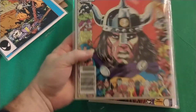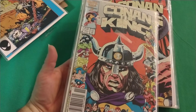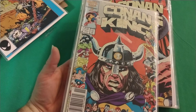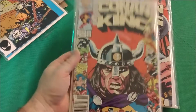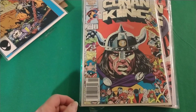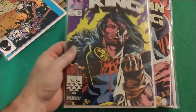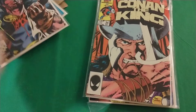This one here is the one I was going for, and $2.10 for it, which is a lot less expensive than buying it single. I might start collecting King Conan, I don't know.